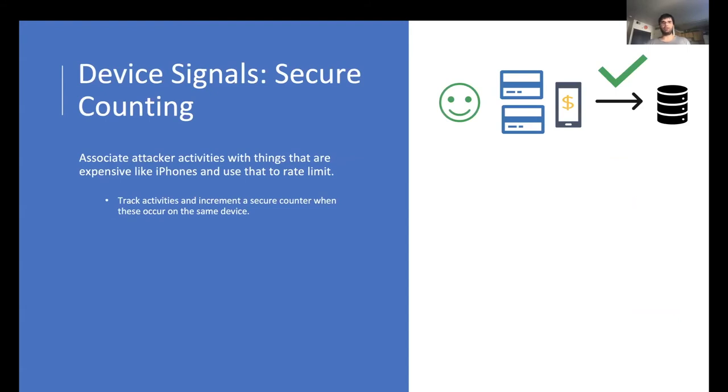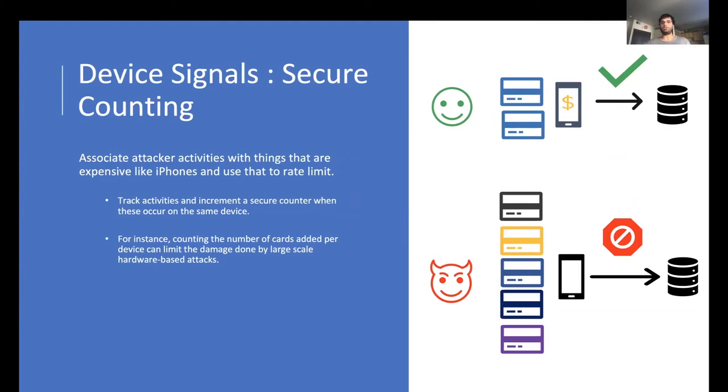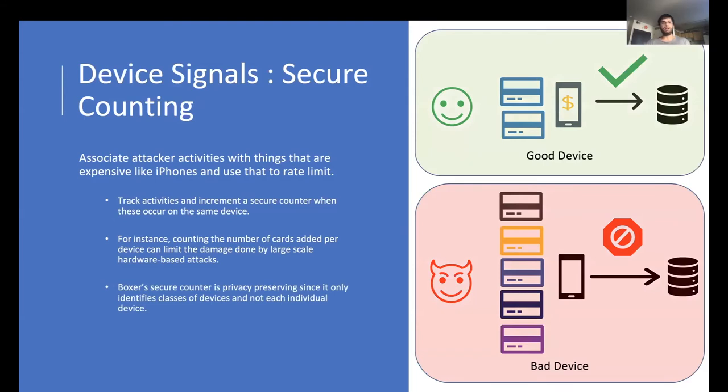Boxer also consists of a secure counter to prevent hardware-based attacks at scale. Given that Boxer forces attackers into using legitimate hardware devices, attackers will try to repeat the same attacks with the same physical hardware. For instance, attackers may try to use many stolen credit cards with the same physical device, since procuring fresh devices is expensive. Boxer can securely count the number of cards added per device and rate-limit an attacker to prevent large-scale hardware-based attacks. Boxer's secure counter is a general-purpose counter which can count other events as well, like the number of accounts registered using the same device. Additionally, Boxer's secure counter is privacy-preserving since it only identifies classes of devices and not each individual device.